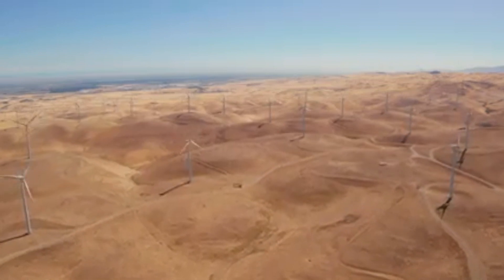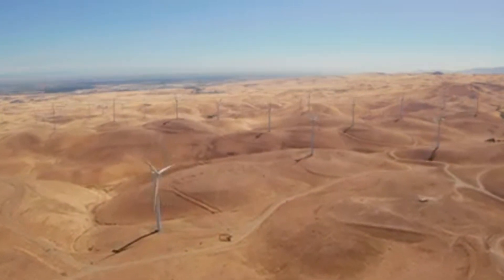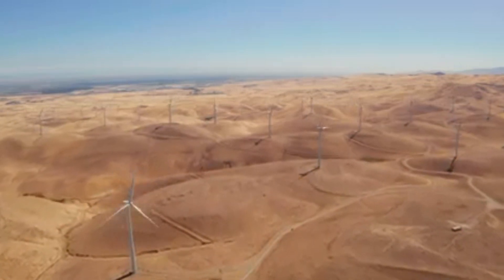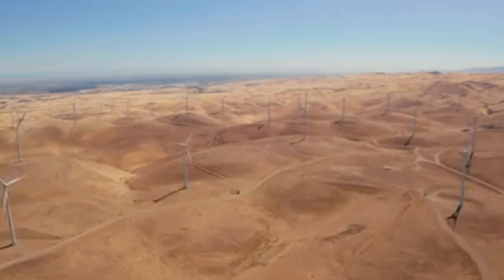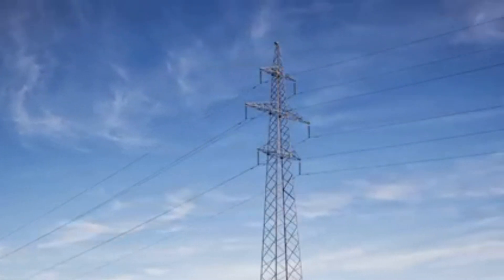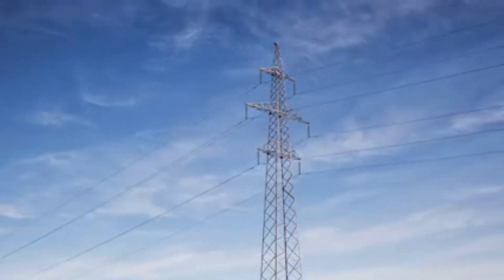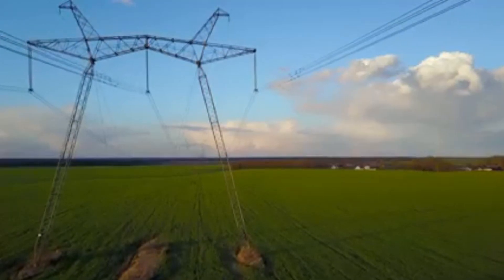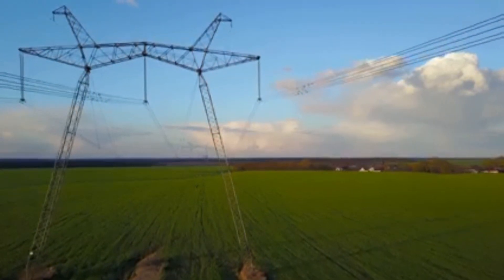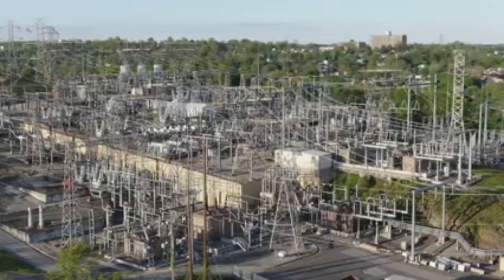Welcome back to the channel. Today we have an exciting video where we'll be diving into the world of high voltage lines. Imagine a super highway, but instead of cars it carries electricity — that's what our 400 kilovolt line is. These lines are the backbone of our power grid, carrying huge amounts of electricity over long distances.